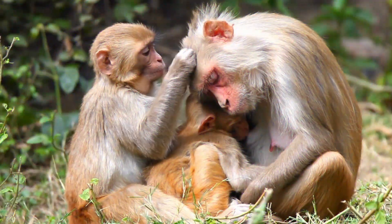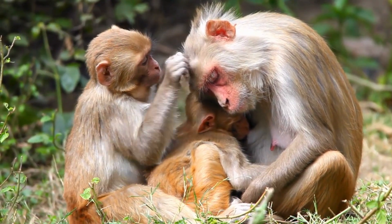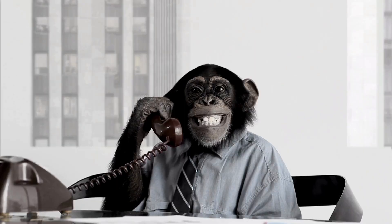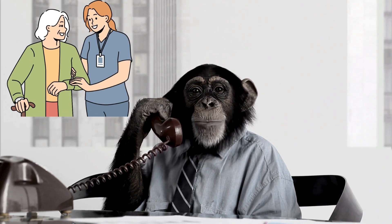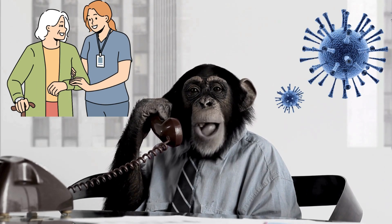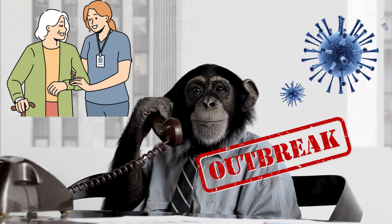In recent months, monkeypox has emerged as a growing concern worldwide. Understanding its symptoms and knowing when to seek medical help is crucial. With outbreaks being reported more frequently, staying informed can help protect you and your loved ones.